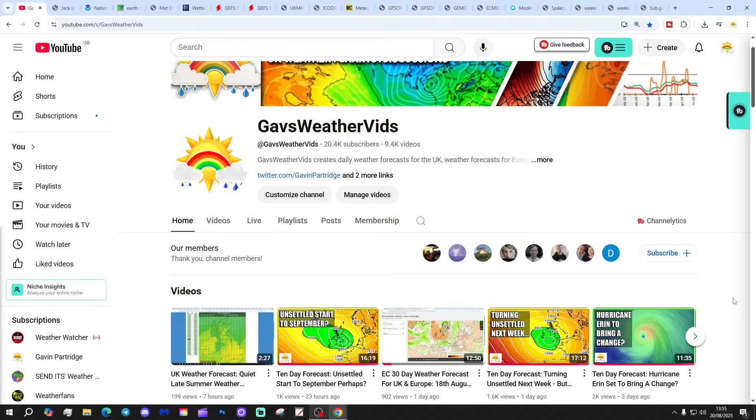We'll look ahead a couple of weeks, and we'll have a look at CFS V2 at the end of the video for the next four weeks, which gets us into the middle of September. Just noting that the first video today is our 6am UK weather forecast.